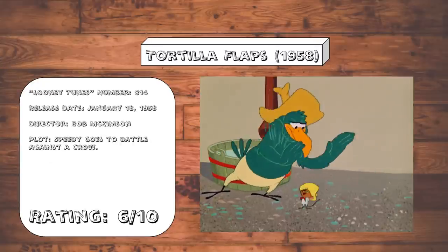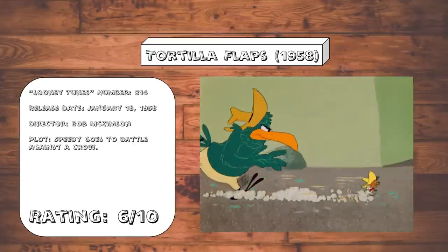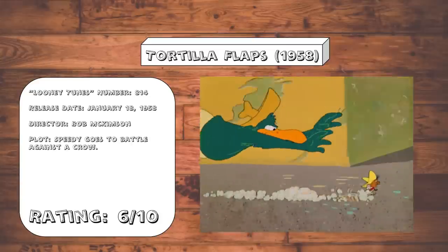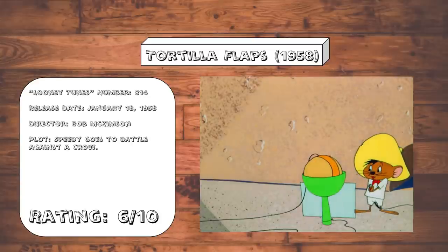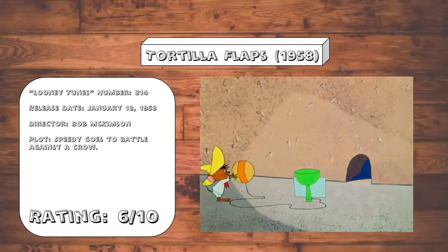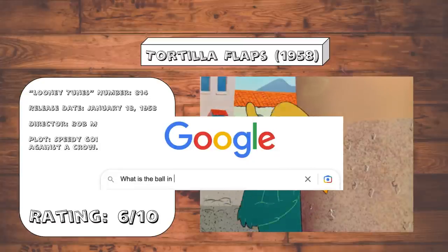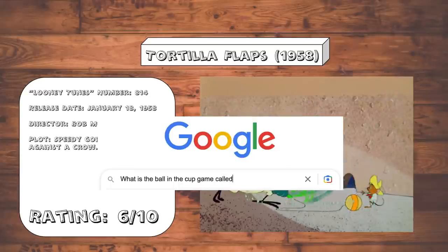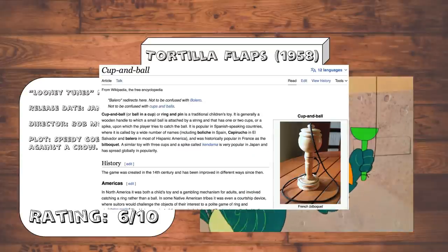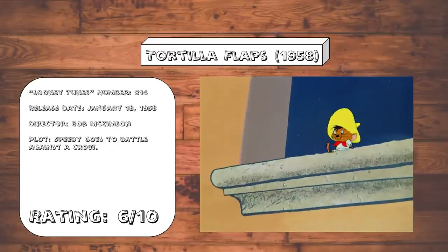Tortilla Flaps. Another pretty standard Speedy chase cartoon. And if Speedy wasn't in this one to elevate it with his mere presence, this one wouldn't be worth paying attention to. The only interesting thing in here is a variation of the Those Endearing Young Charms gag, with the crow getting mad at Speedy for not correctly using the cup-and-ball game — or as I just had to look up, it's literally just called Cup and Ball. I was expecting something a little bit more creative.